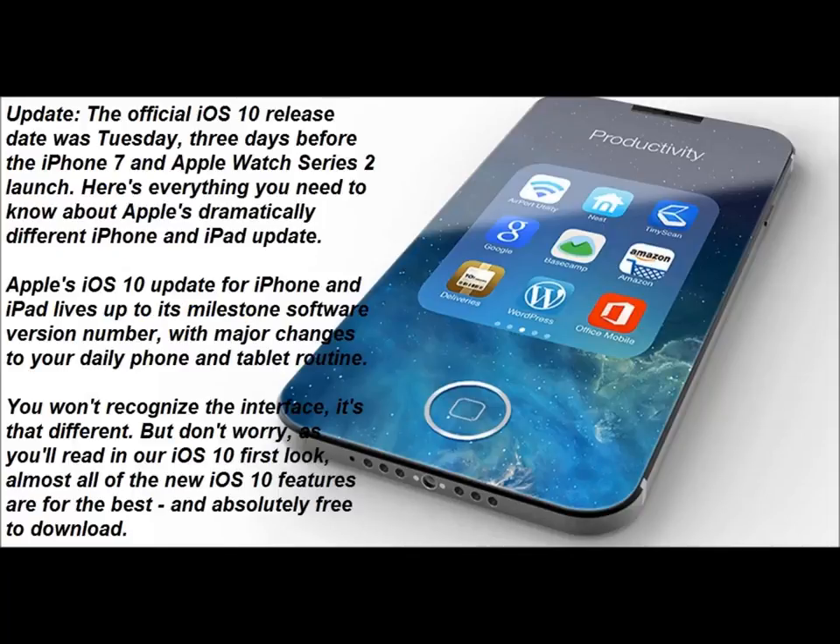Here's everything you need to know about Apple's dramatically different iPhone and iPad update. Apple's iOS 10 update for iPhone and iPad lives up to its milestone software version number, with major changes to your daily phone and tablet routine — you won't recognize the interface, it's that different.